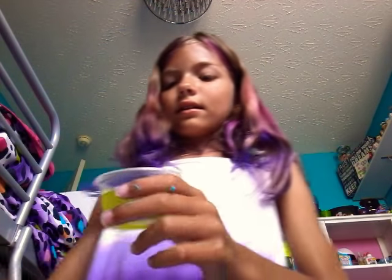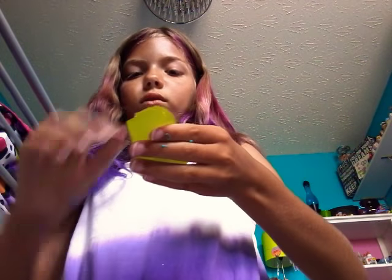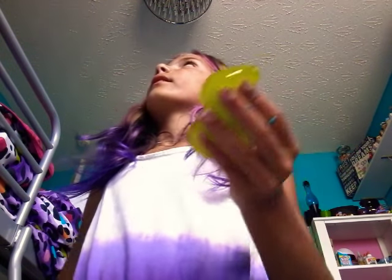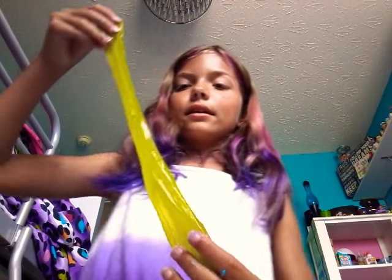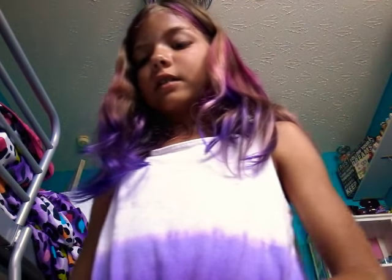This next one is like a lime-ish green and it is a clear slime. It's scented as lemon. It is very clear — like, it has no bubbles right now. Let's get a look at that. It's very nice. On to the next one.